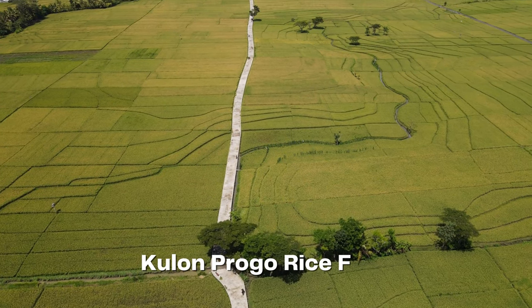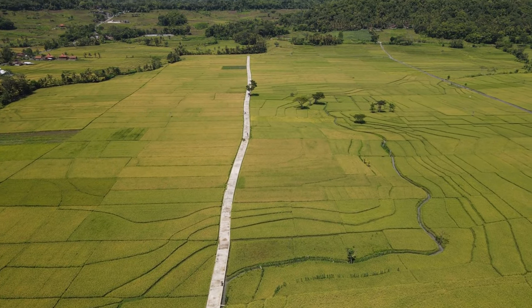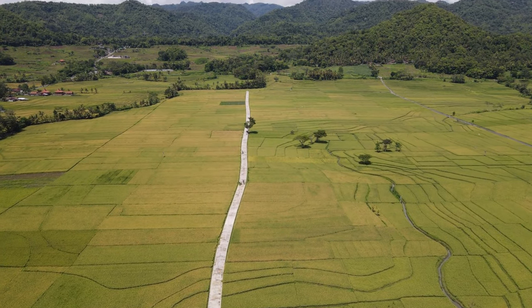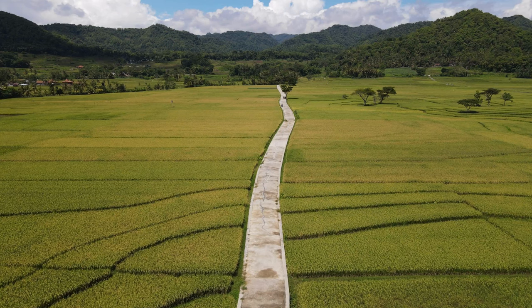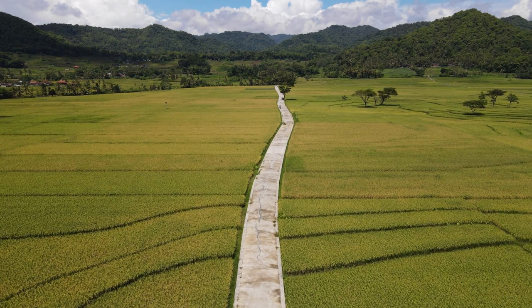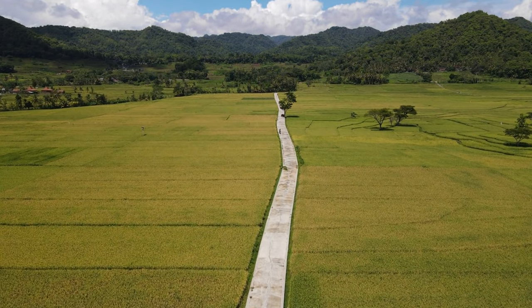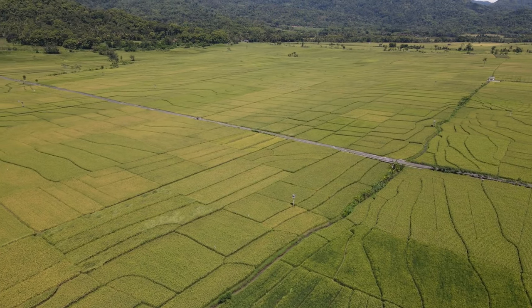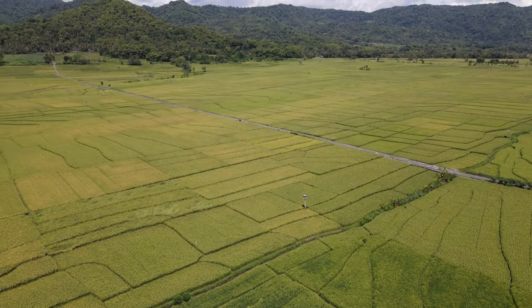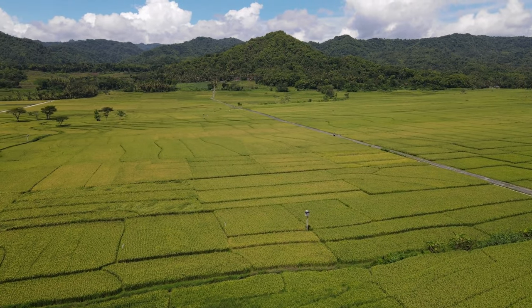Immerse yourself in the captivating beauty of Kulon Progo Rice Field, expansive landscapes that showcase the age-old tradition of rice cultivation in Java. Witness the intricate system of terraced fields, where farmers diligently cultivate the land and create a harmonious balance with nature. As you traverse the lush greenery, appreciate the sheer magnitude of these rice fields and gain a deeper understanding of the importance of agriculture in Java's heritage.